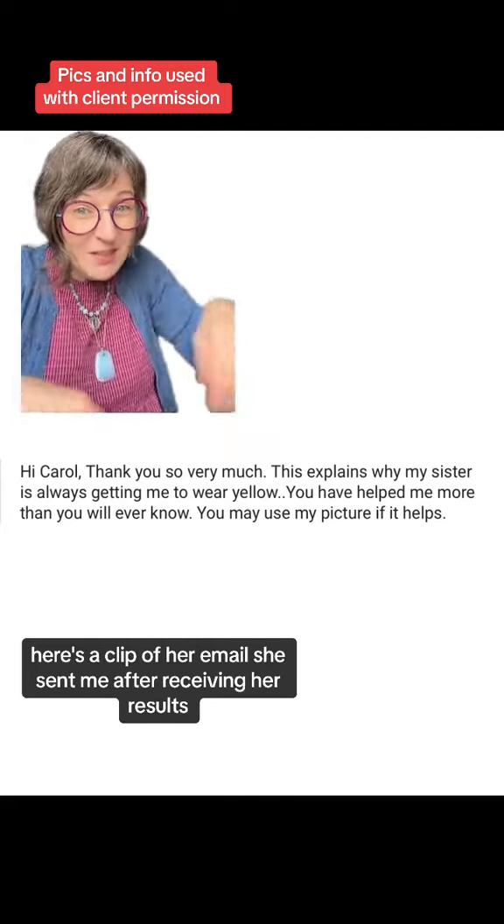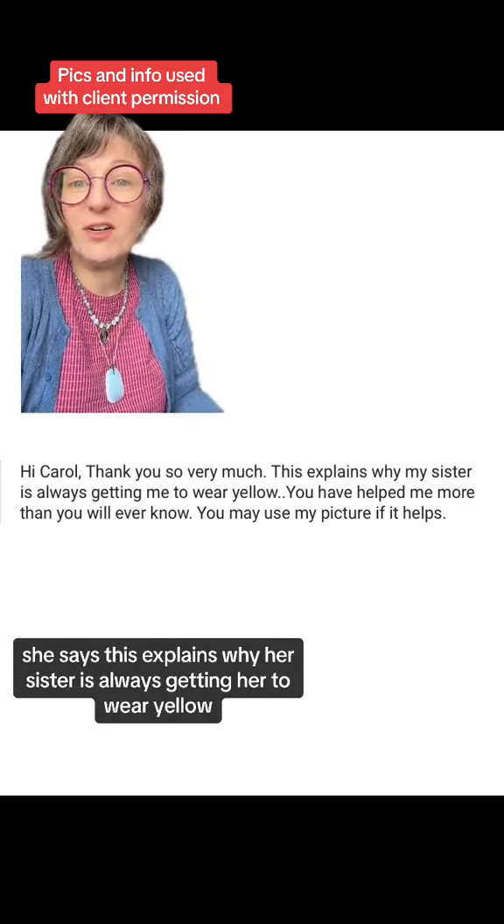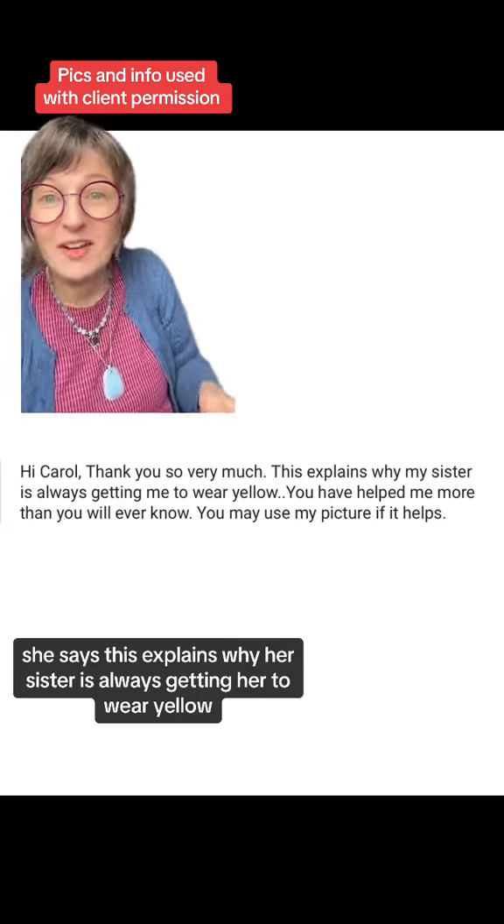Here's a clip of her email she sent me after receiving her results. She says this explains why her sister is always getting her to wear yellow.